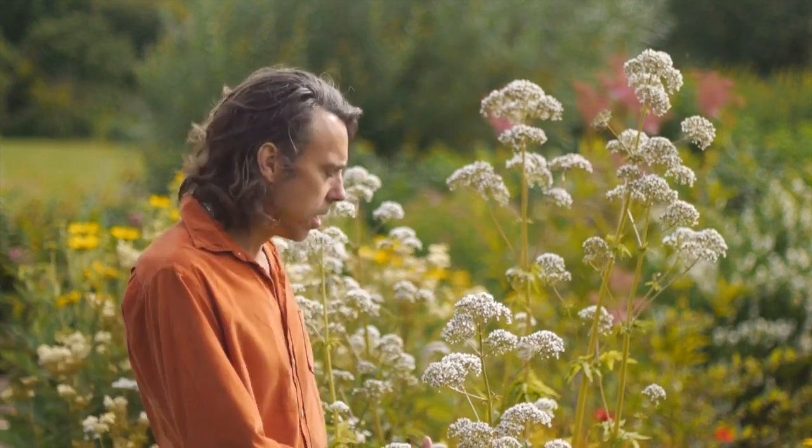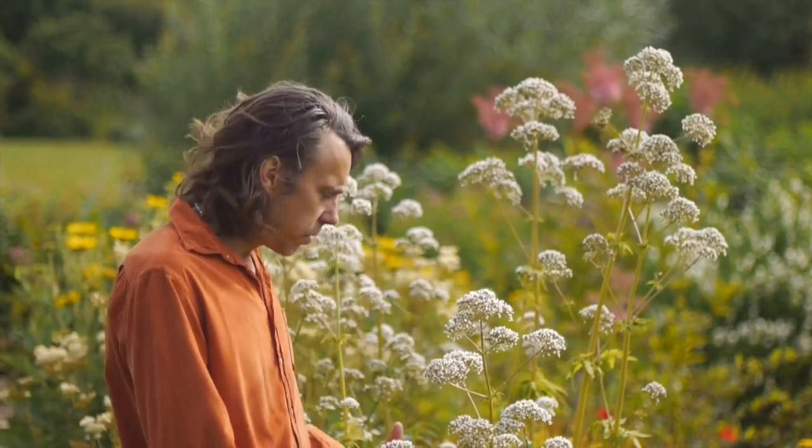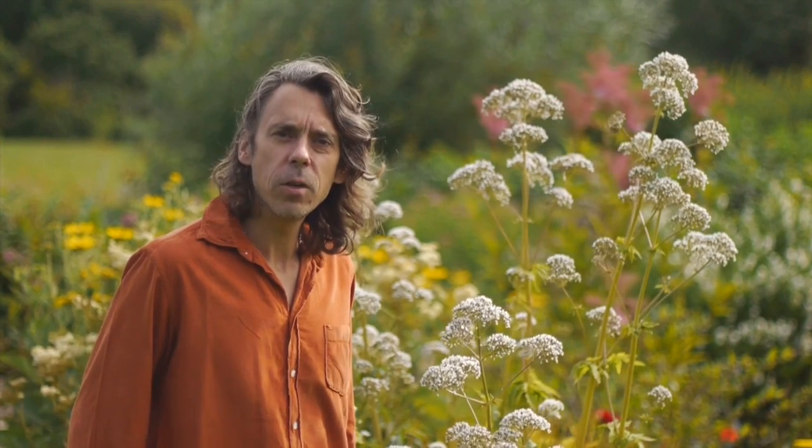As you can see it grows up to a couple of meters tall. It loves damp, shady spots really, so it thrives across the UK and across Europe in cooler parts of Europe.